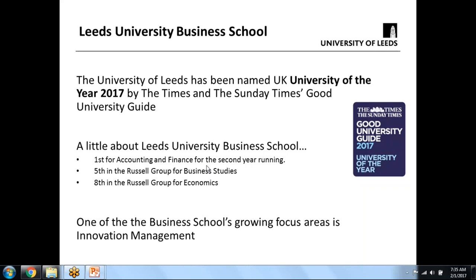The Russell Group is the name for the top 20 research-focused universities in the UK — out of roughly 100 or more universities total. The Business School has a dedicated center for technology, innovation, and engagement, which has a particular meaning: we work closely with companies and colleagues from different departments across the universities, engaging in interdisciplinary research.